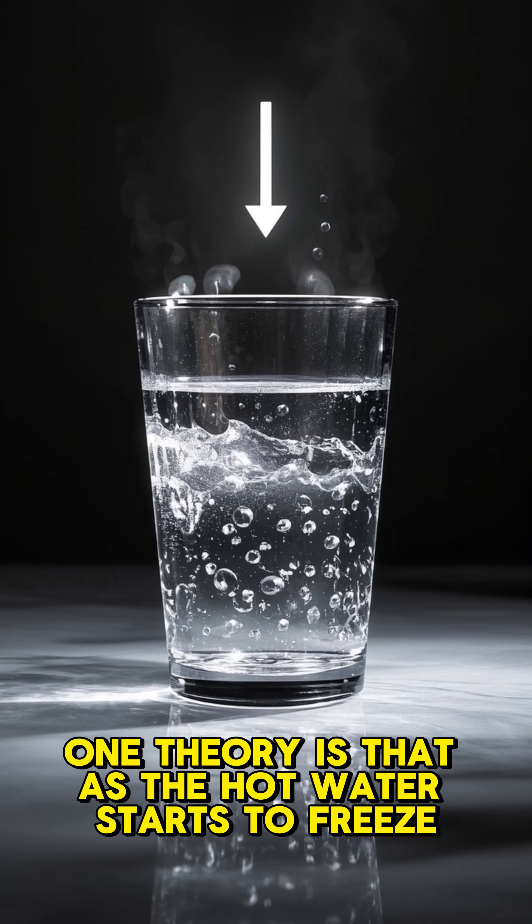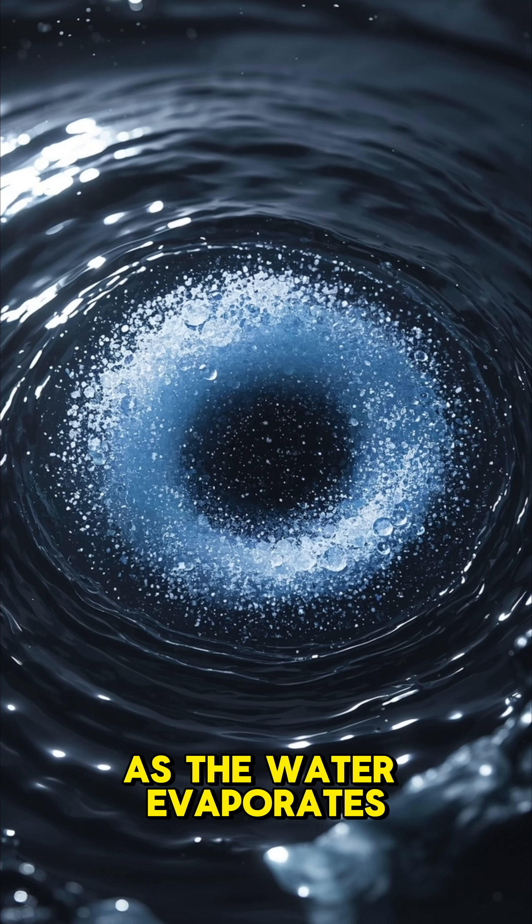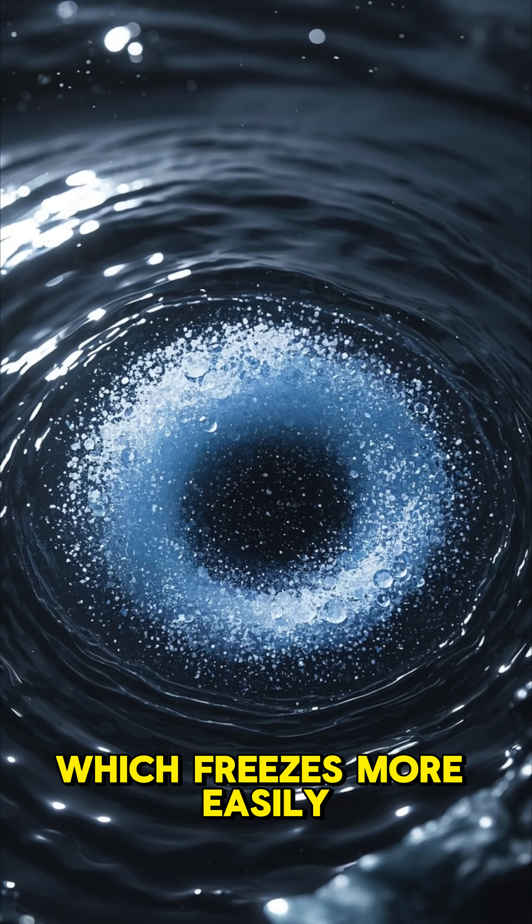One theory is that as the hot water starts to freeze, it evaporates. As the water evaporates, it leaves behind a more concentrated solution of water and ice, which freezes more easily.